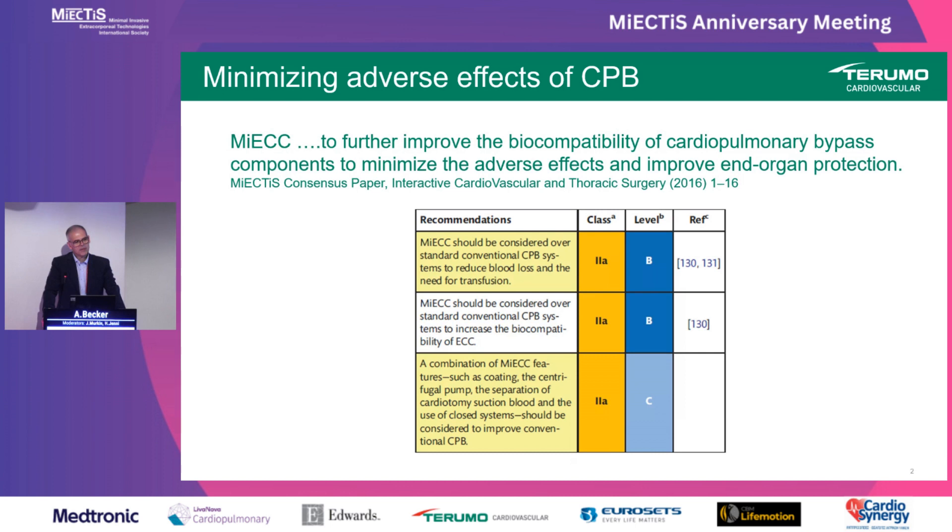Do we see MiECC replacing conventional CPB on a wide scale? Probably we are not there yet. There is certainly increased interest, but I don't think — and some presentations before also mentioned — that we are lacking a little behind in adoption rate. The third recommendation actually caught my interest: to use a combination of MiECC features to improve conventional CPB.